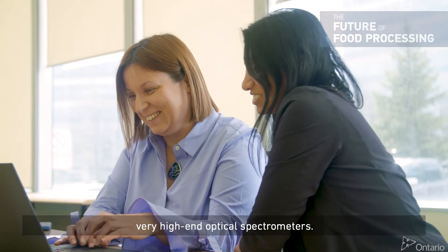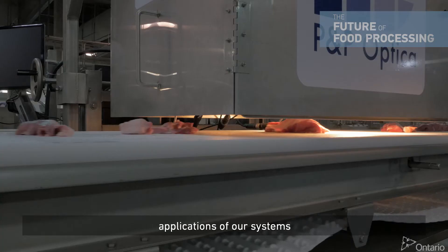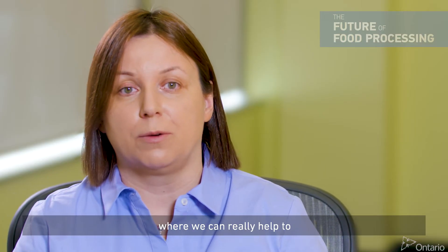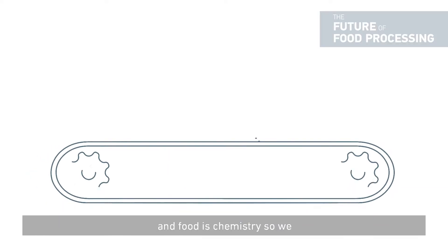P&P Optica has been around for quite a while and we specialize in making very high-end optical spectrometers. We started looking for industrial applications of our systems, and what we do now is chemical imaging for the food industry, where we can really help to see the chemistry of food — and food is chemistry.